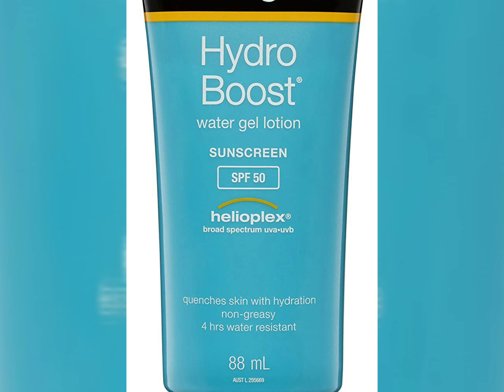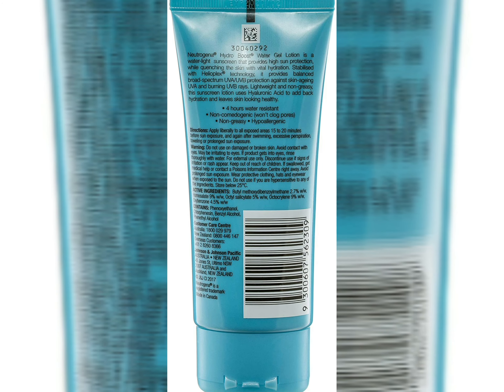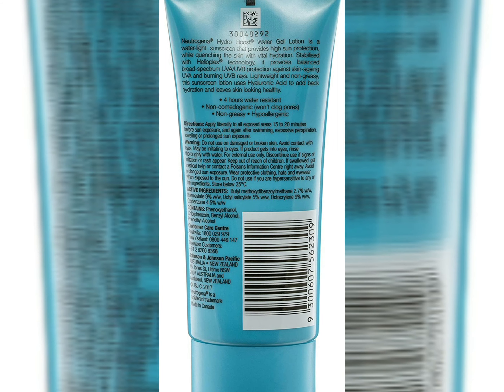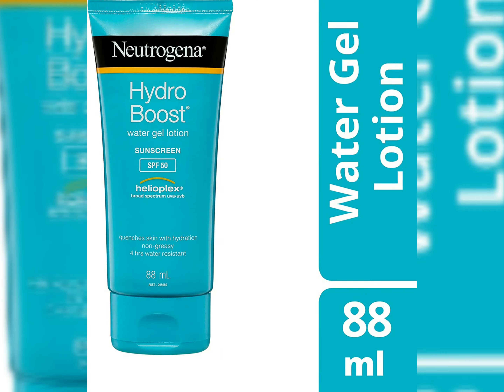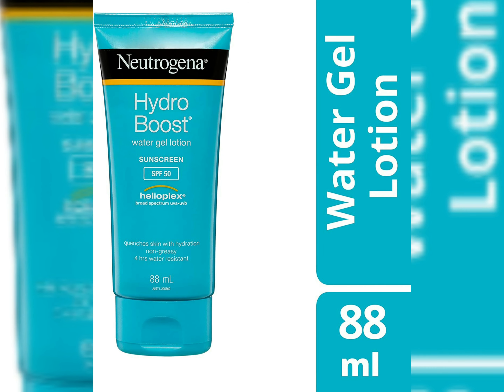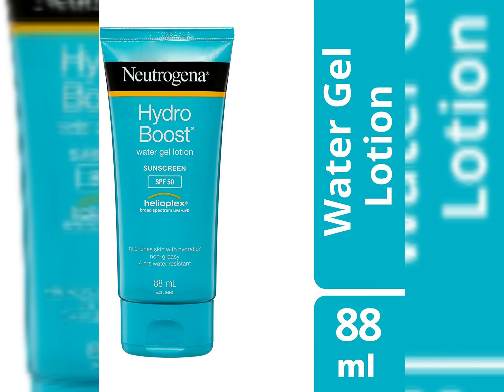Neutrogena has been an older brand working on many products in the market. Neutrogena from Johnson and Johnson is quite old in the field of making sunscreens, and they have been really successful in making good sunscreens.